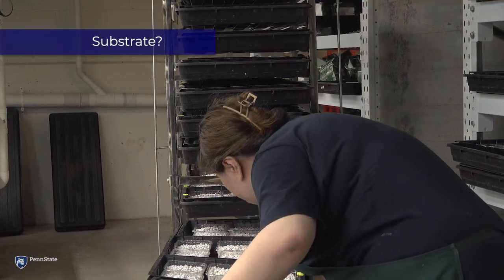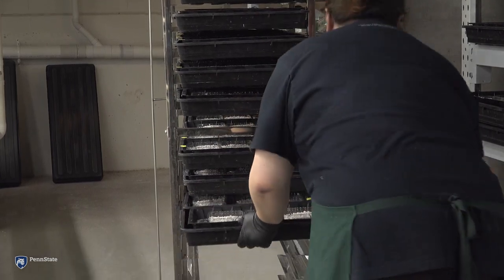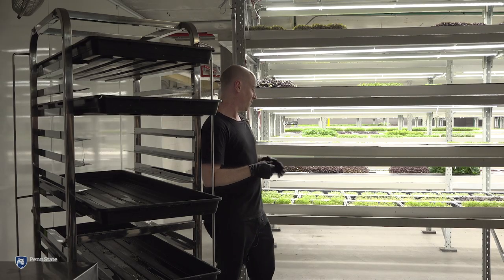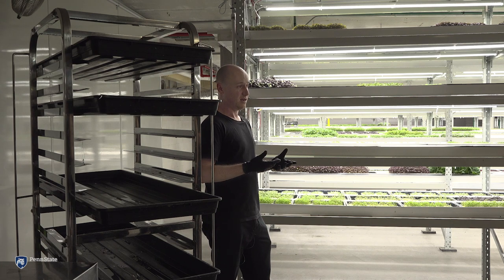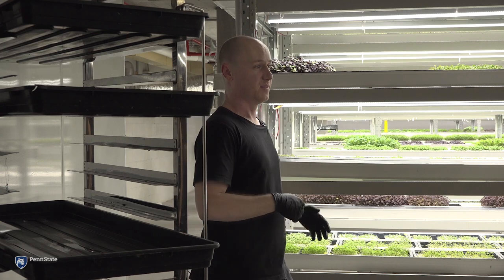We use perlite as a substrate at the moment — it basically works for our purpose. Our goal is to make our end product as sustainable as possible, and I'm looking into more sustainable media options. What I've found in this enclosed environment is that everything sits a lot wetter than it normally would outside. Perlite dries out really quickly, which is great — I can cycle the pumps, get them to dry out, get good root development, and end up with a more stable plant that transports better. That's the key.